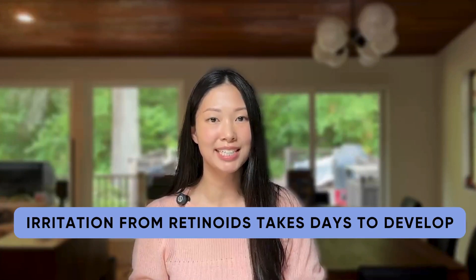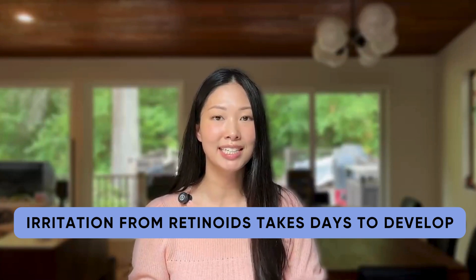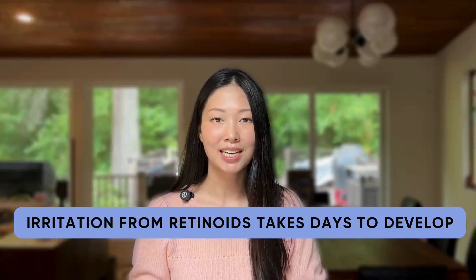The reason for my slow increase is that irritation from retinoids is delayed — it takes about three to four days to show up, and then it gets worse for a few days even if you were to stop the retinoid. The biggest mistake that people make when they use retinoids is that they get too excited. They want to use it every single day, and then by day three or four, their skin is painful, peely, and itchy, so they stop the retinoid because they assume they're allergic to it. Then even though they've already stopped their retinoid, their irritation will still get worse over the next few days because of this delayed irritation effect.